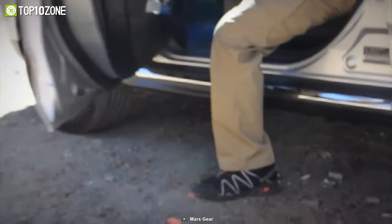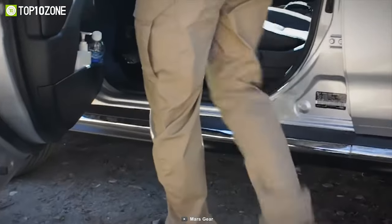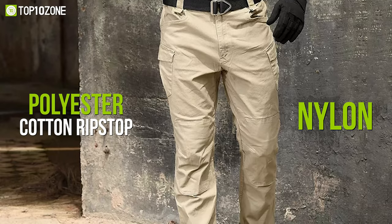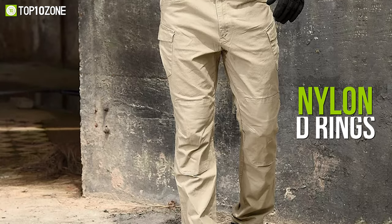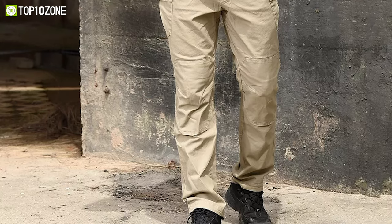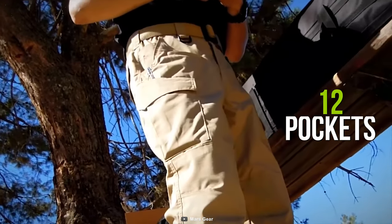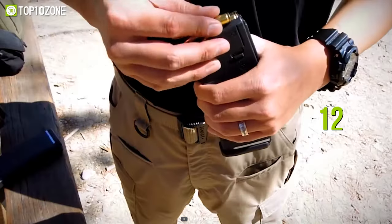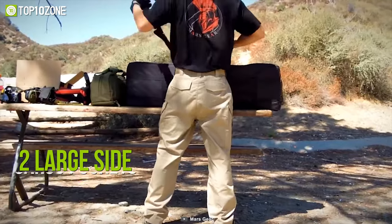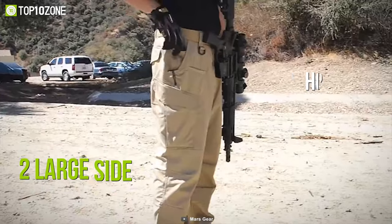Meticulously designed for comfort and everyday use, meet the Vulcan Tac Pants from Mars Gear, which is tough enough for any tactical situation. Its polyester and cotton ripstop materials with nylon D-rings contribute to long-lasting durability, and the elastic waistband provides extra room where you need it most. There are 12 pockets placed strategically throughout the pants with compartments for easy access to your gadgets and gear. Moreover, its two large side cargo pockets with hook-and-loop flaps are deep enough while also being pleated to expand.